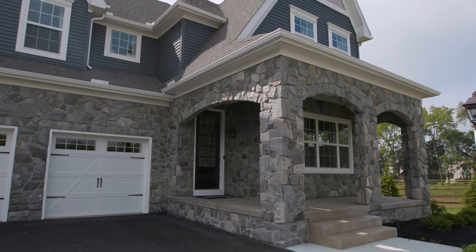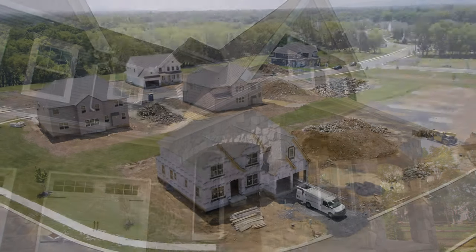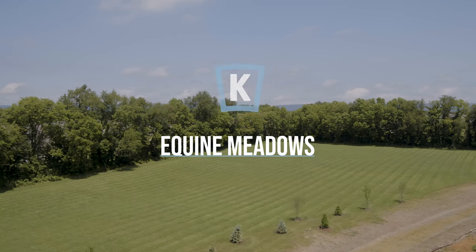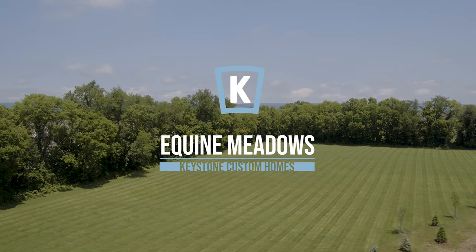When I think about Equine Meadows, I think about the community and people sitting on their front porch waving to their neighbors. Really, it's a sense of not just the families in the neighborhood, but the community of the entire neighborhood that really makes it special.